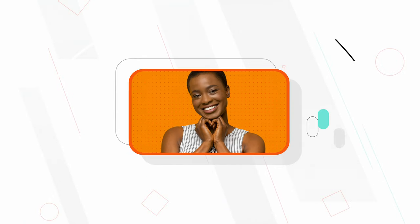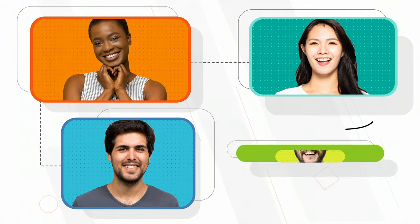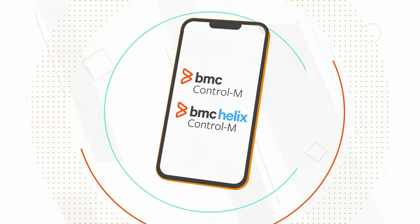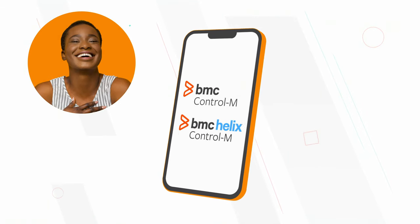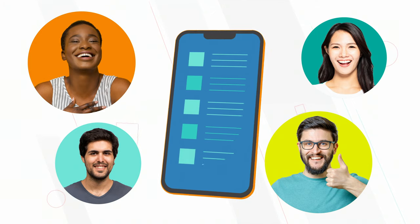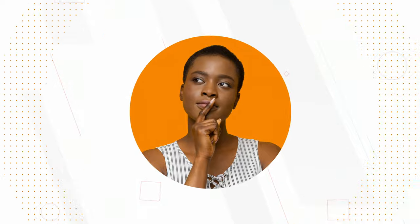With Control-M's robust self-service capabilities, Sarah can easily give everyone on the team access to securely manage their own workflows with intuitive web and mobile interfaces. Now everyone is happy. The team can focus on building the best new business application possible, and Sarah is a rock star — ready to solve the next big challenge.